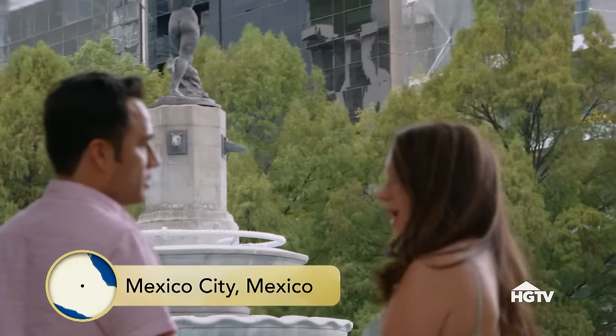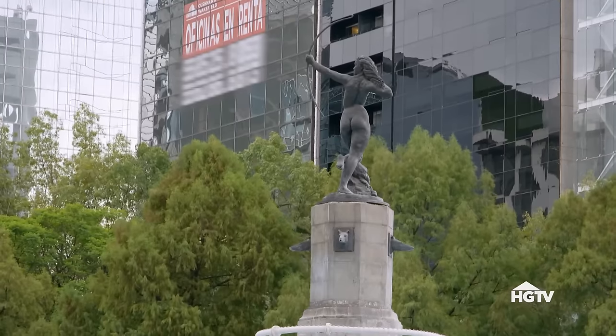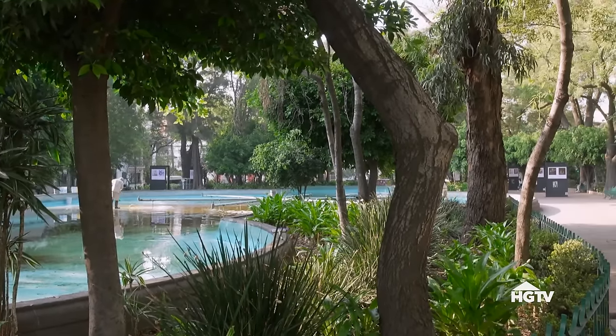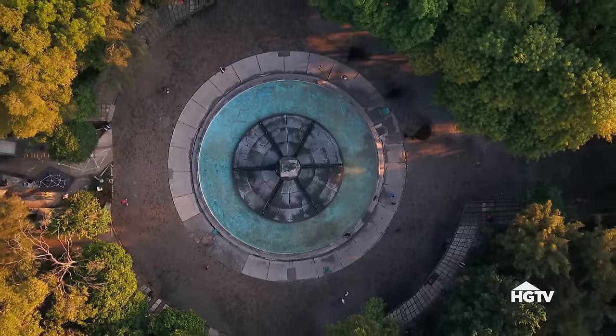I love how many statues there are of women here in Mexico City. That's not something that you see very often in the states. I work in the tourism industry and Mexico is one of my favorite countries in the world. I would come at least once, normally a couple times a year.